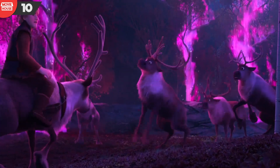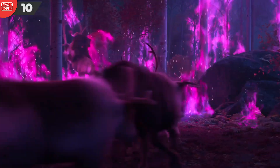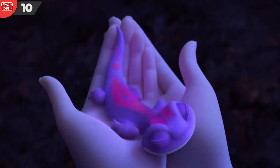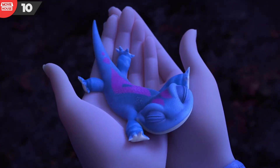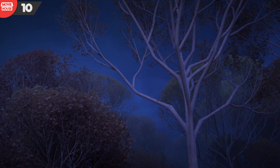Mistake 10: Notice the trees in the scene. Logically speaking, once the fire has subsided, the trees ought to bear burn marks at least — if they have not been burnt already. Contrary to that realistic expectation, the trees look completely intact.